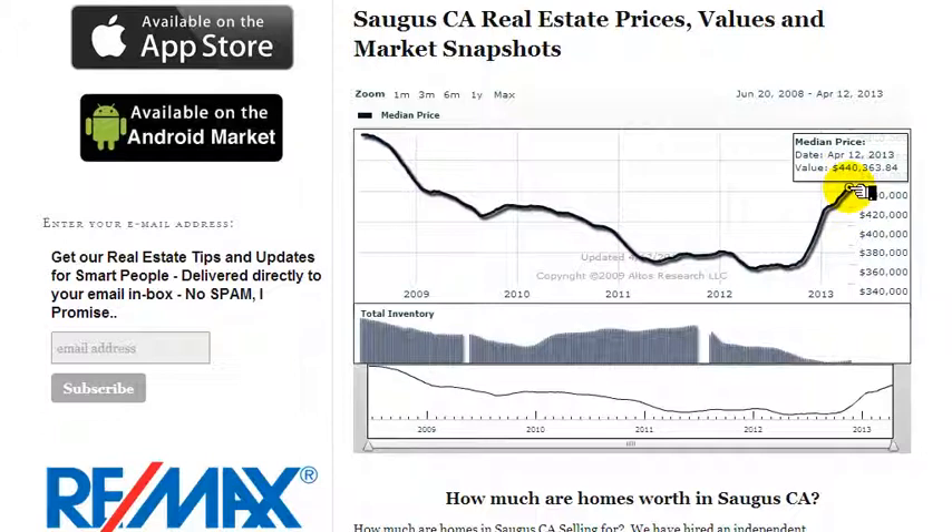Where we are today, well, we're climbing — $440,000 is where we are when this video was filmed. You can see that's here about mid-April 2013.